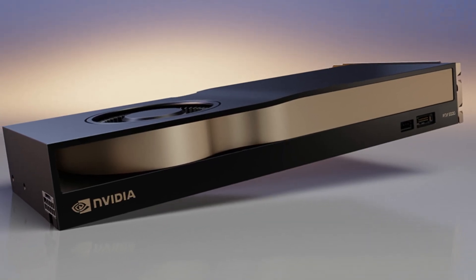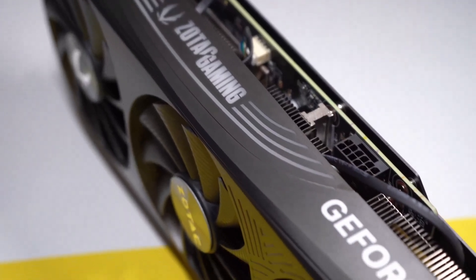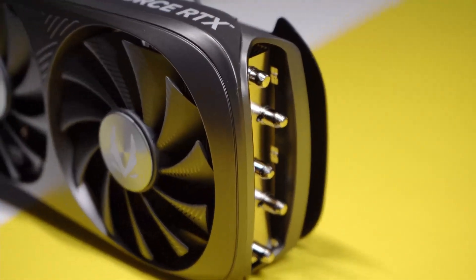The RTX 5000 series also features a refined power delivery system, making it both powerful and energy-efficient. With its futuristic design and robust build, the series caters to gamers, creators, and professionals alike.